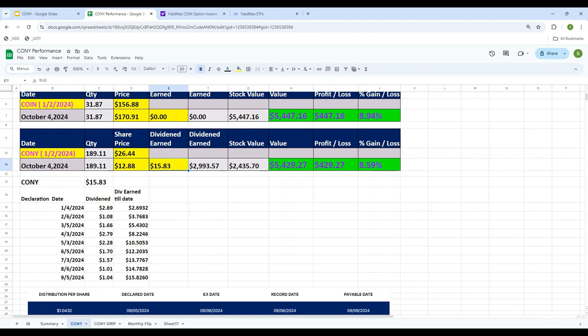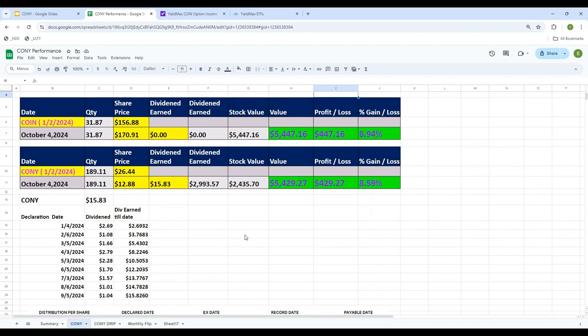Adding up all the monthly distributions from January through the latest payment, the total dividend paid was $15.83 per share. Since I have 189.11 shares, the total distribution received is almost $3,000. The current price of CONY today is $12.88, and with 189.11 shares the stock value is $2,432.54. Adding total dividend earned plus stock value comes to $5,429.57, giving a profit of $429.